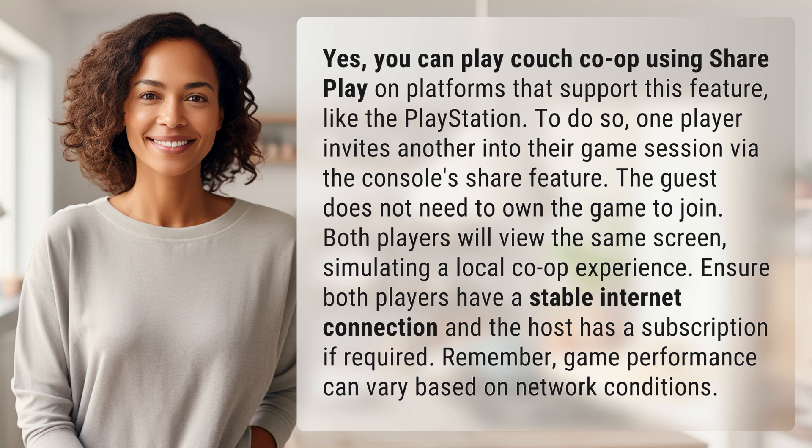Ensure both players have a stable internet connection and the host has a subscription if required. Remember, game performance can vary based on network conditions.